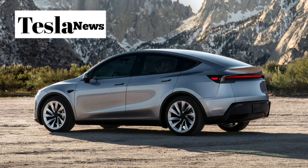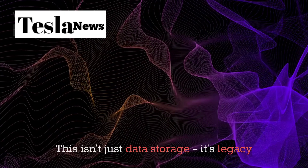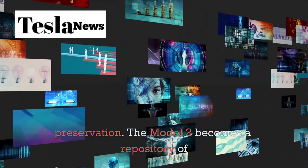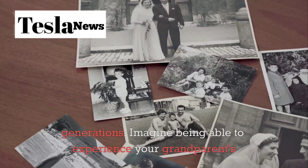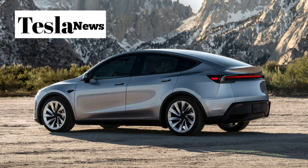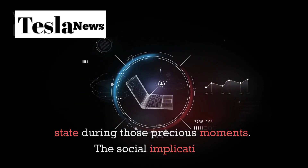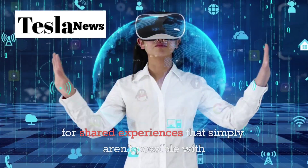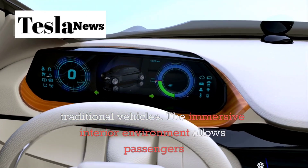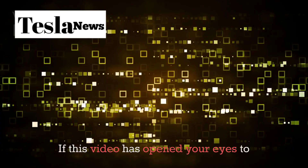Important conversations, milestone moments, even the subtle changes in your emotional state during significant life events are all preserved. This isn't just data storage — it's legacy preservation. The Model 2 becomes a repository of your life's journey, creating a digital memoir that can be shared with family members or future generations. Imagine being able to experience your grandparents' wedding day drive or your parents' reaction to bringing you home from the hospital, complete with all the biometric data that captures their emotional state during those precious moments. The social implications are equally profound. The Model 2 creates opportunities for shared experiences that simply aren't possible with traditional vehicles. The immersive interior environment allows passengers to share virtual experiences, participate in collaborative entertainment, or even attend remote meetings together while traveling.